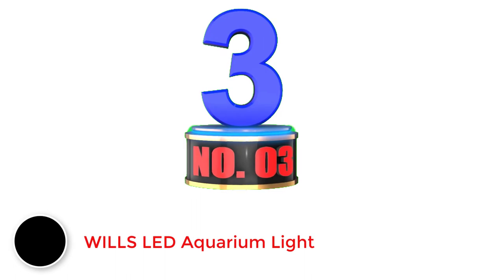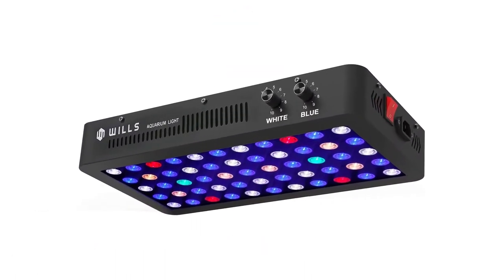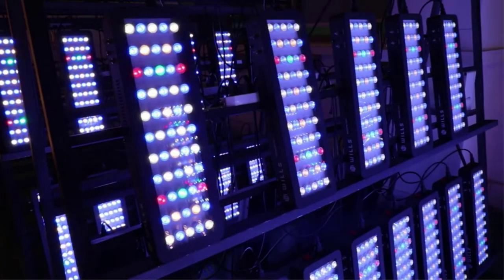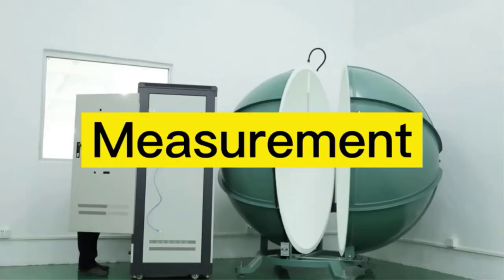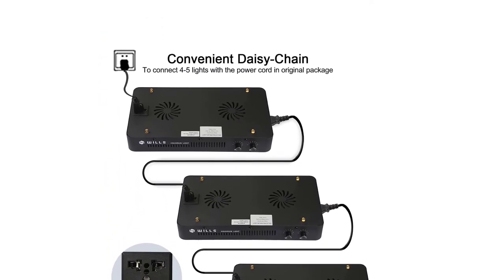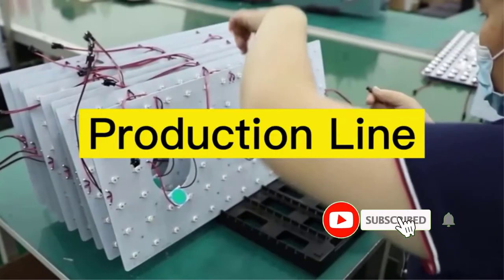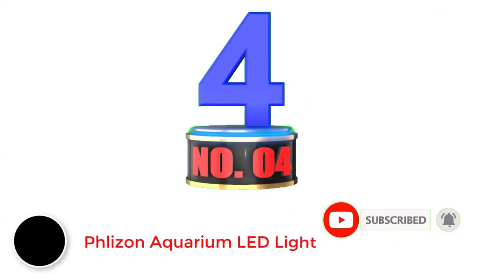Number three: the Wills LED aquarium light. Wills aquarium lighting products are a great option if you are looking for something powerful that also offers high value for money. This Wills LED reef light ranks third because it delivers excellent value even at its price point. You get a wattage rating of 165 watts, and despite having just 55 LEDs in total, it is able to offer a high brightness output. A one-year warranty is also included.